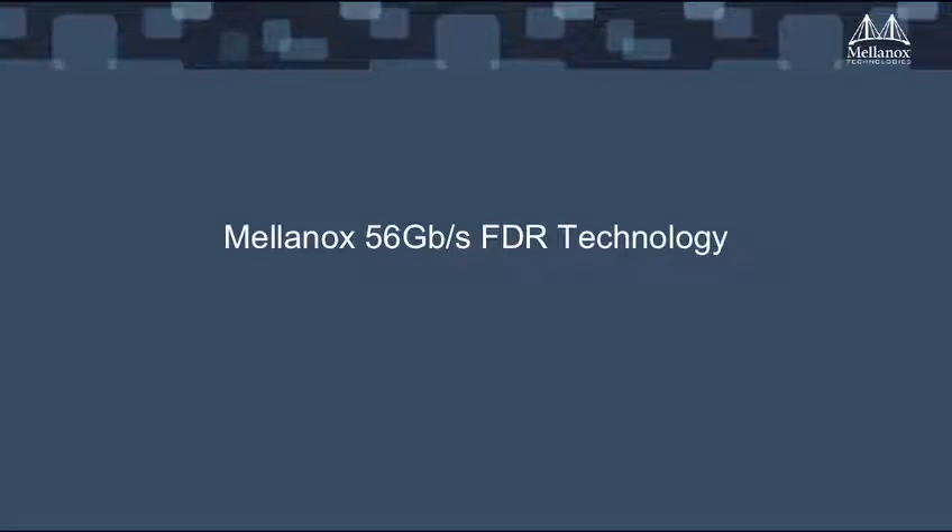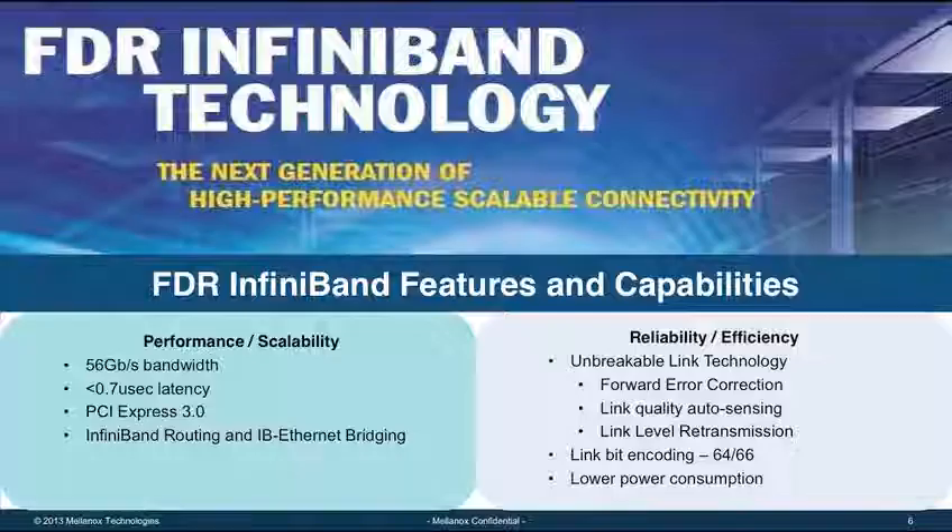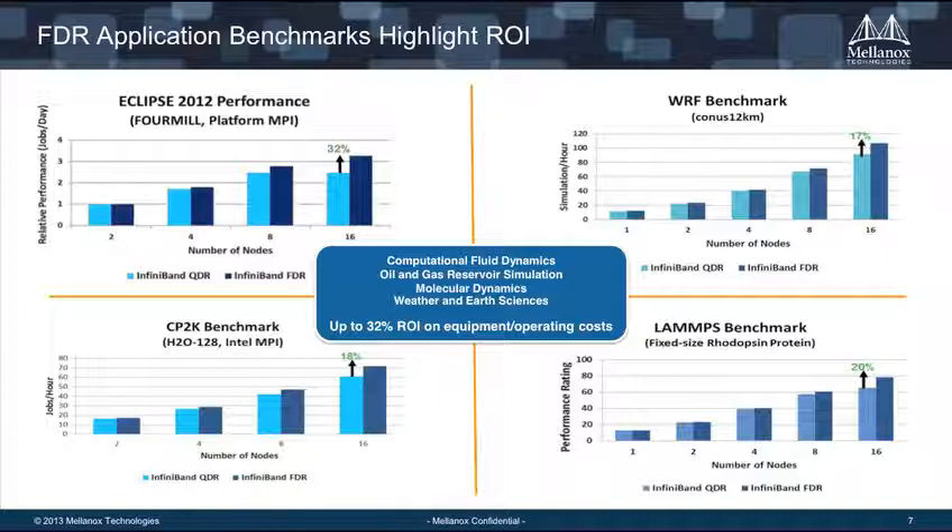Why FDR? FDR is 56 gigabits per second — fantastic bandwidth end-to-end. But it's also the latency: latency is at 0.7 microseconds, and it runs over standard PCI Express 3.0. Here's an example of four benchmarks comparing FDR to QDR. There's a pretty diverse set of applications — computational fluid dynamics, Eclipse which is an oil and gas reservoir simulation, and LAMPS. You can increase your ROI up to 32% across a wide variety of HPC applications.